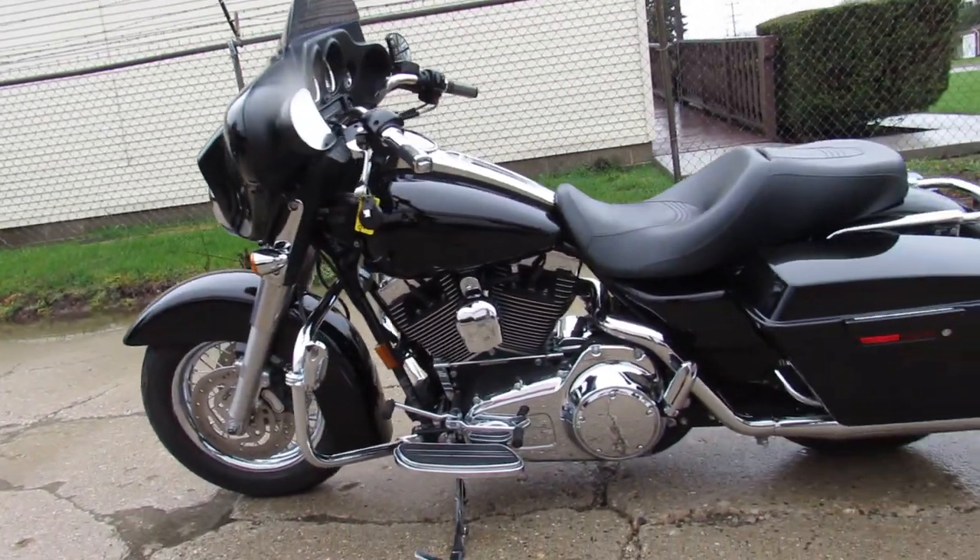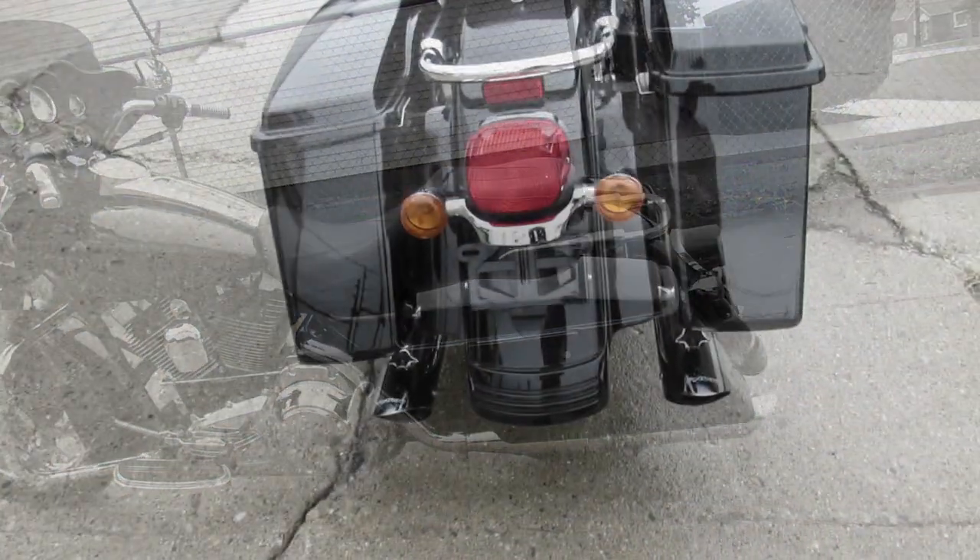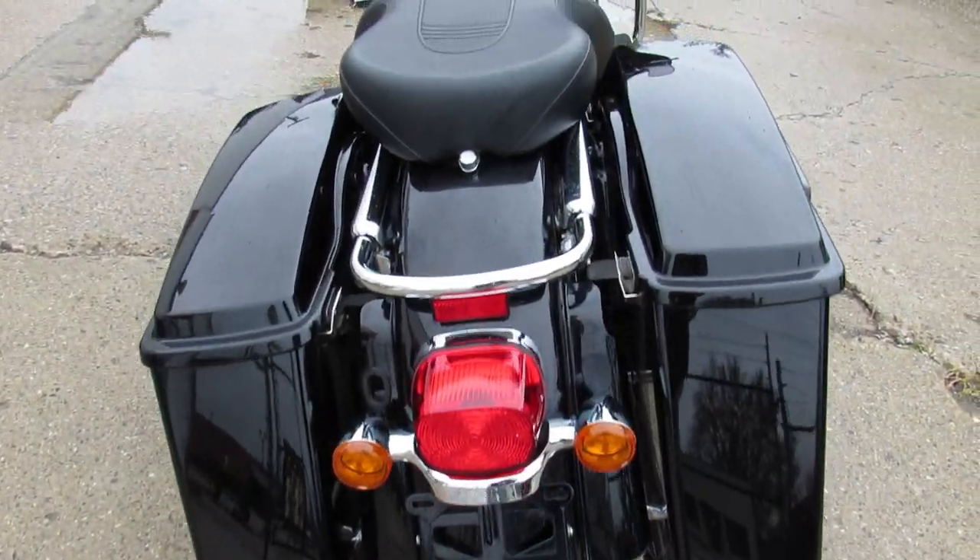Super clean bike in Vivid Black. It's got tons of chrome, runs strong, it's ready for the road. It's got a Python exhaust that sounds mean guys.